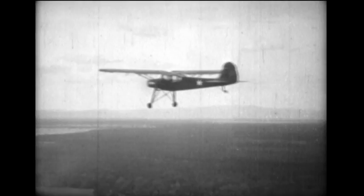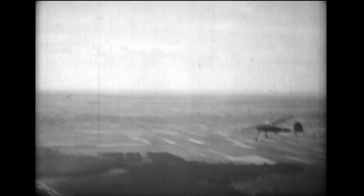Designated as the Fi 156, the plane is larger, more complex, more heavily powered than comparable Allied types. But flight tests reveal that lower speeds and higher fuel consumption make the Storch operationally inferior to the American L5.